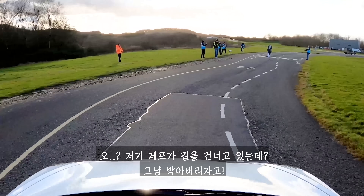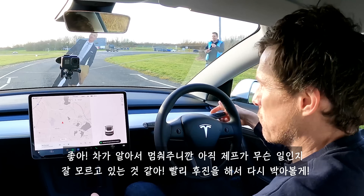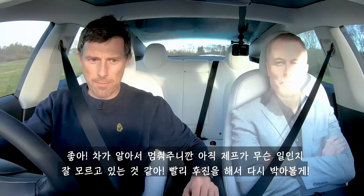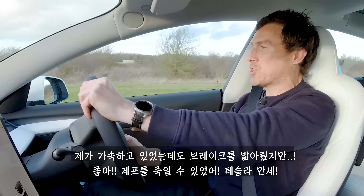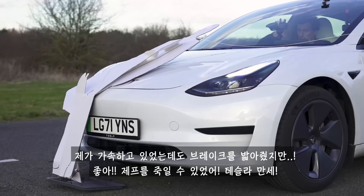Oh look, there's Jeff Bezos just crossing the road — let's just crash into him. Or will the Tesla stop us? Let's reverse up quickly — he hasn't realised what's happening. It autobrakes. Maybe I can accelerate through him — will the car let me? Oh, it tried to brake even though I was accelerating, but yes — it did the right thing for us, Elon. It let us kill Jeff.